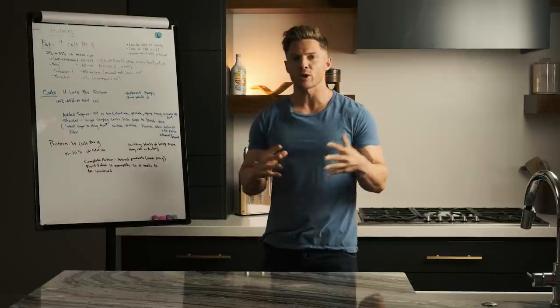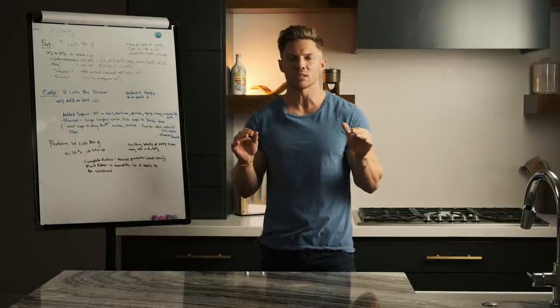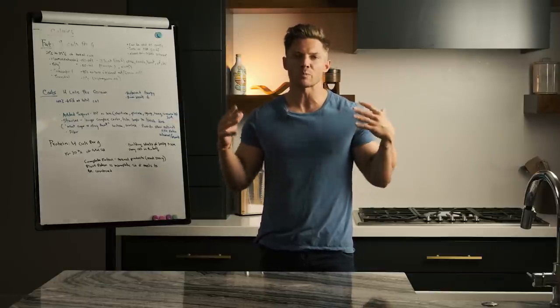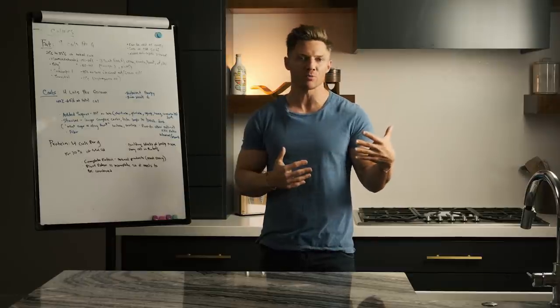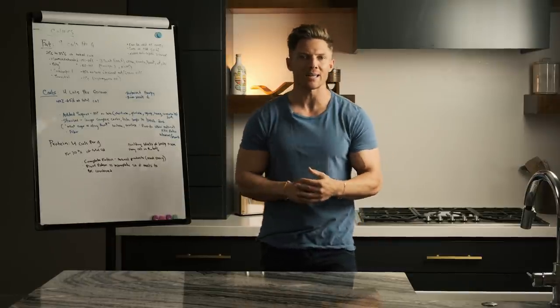I got done being the trainer on The Biggest Loser a couple months ago, and probably the thing we talked about most on that show was nutrition, and rightly so. One of the biggest things though is people just don't know how they should read food labels. They don't know what to look for. Today we're just going to be breaking that down.